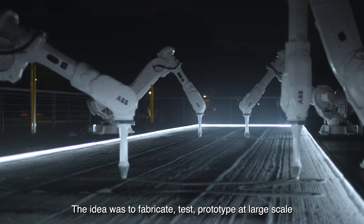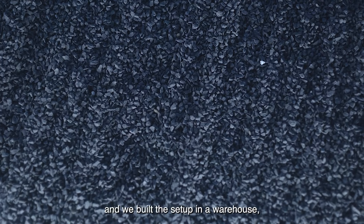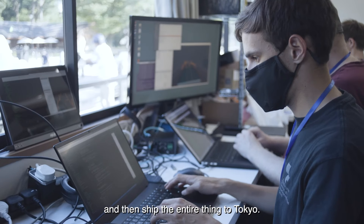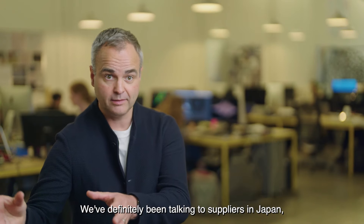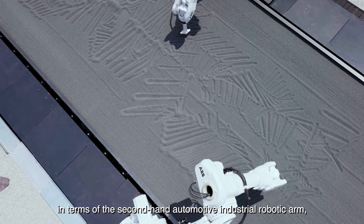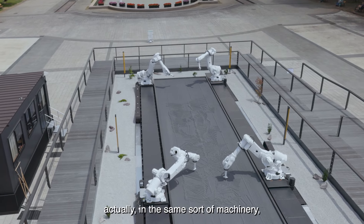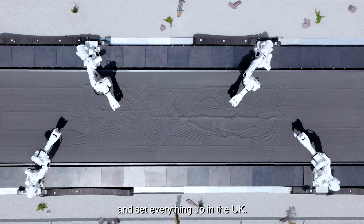The idea was to fabricate, test, and prototype at large scale. So we moved that from Tokyo to Yorkshire and built the setup in a warehouse one-to-one, then shipped the entire thing to Tokyo. We'd been talking to suppliers in Japan about second-hand automotive industrial robotic arms, but there is a market outside London for the same sort of machinery, so we were able to source them and set everything up in the UK.